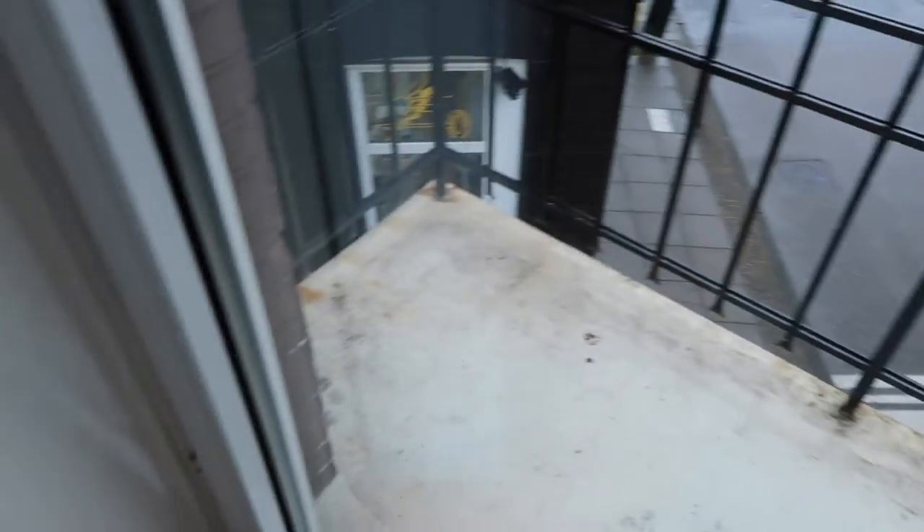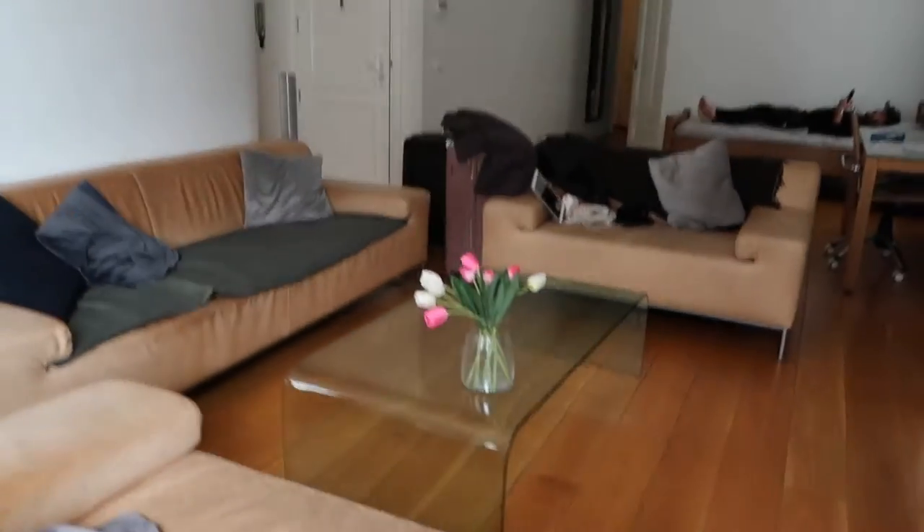My fam is over there doing their thing. Got like a little balcony right here — you can see outside. And then we've got the living room — I was just about to chill on here.